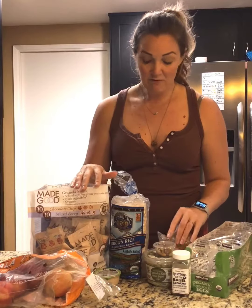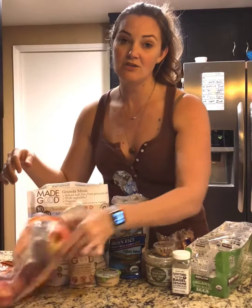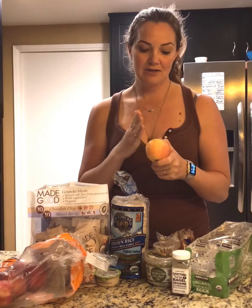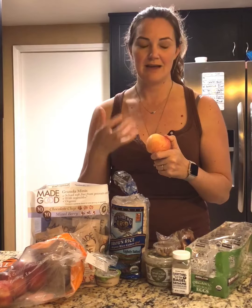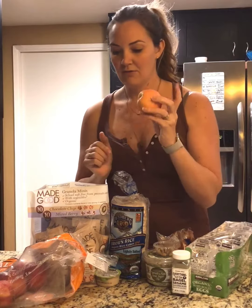Moving on to Trader Joe's — I always grab a bag of apples there. Apples are a great snack, like half an apple with a little bit of almond butter. You can also have half an apple eaten throughout a whole day on a cleanse day. I usually prefer a tart apple but they only had gala ones this time, so you can take one half, slice it up, and eat it when you're feeling those cravings on a cleanse day.